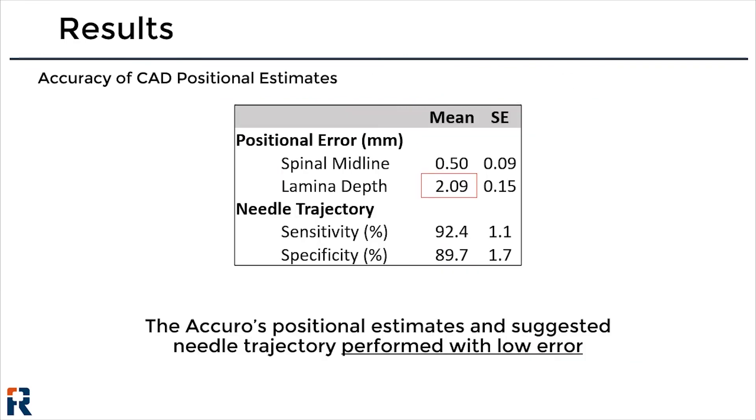Here we present accuracy results from the computer-aided detection algorithm on 440 images collected from the 62 patients in the study. The spine midline was detected with 0.5 mm positional error, while the depth to the thoracic lamina was detected with approximately 2 mm average error. The sensitivity and specificity of the decision to draw the needle trajectory on the image were approximately 90 percent. Overall, the system identified the landmarks with low error in this patient population.